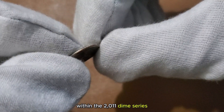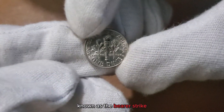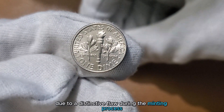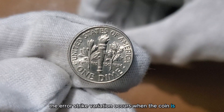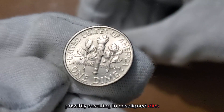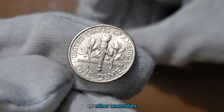Within the 2011 Dime Series, a rare variety known as the Bearer Strike has caught the attention of collectors due to a distinctive flaw during the minting process. The Bearer Strike variation occurs when the coin is struck with unusual or unintended characteristics, possibly resulting in misaligned dies, off-center strikes, or other anomalies.